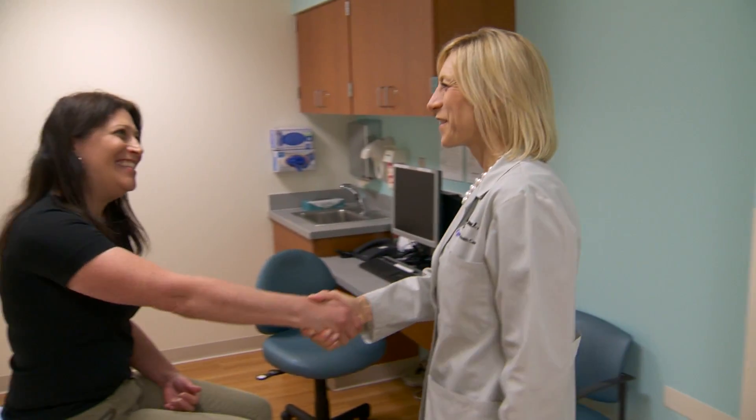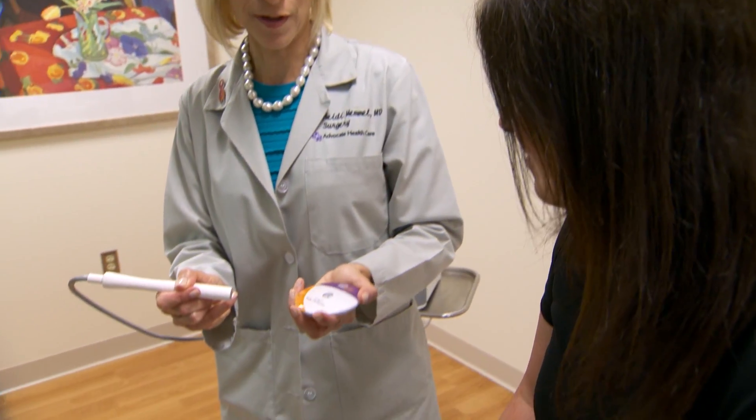Carrie was first told about wire localization, which made her initially nervous to move forward with treatment. To have a wire sticking there would just make the period before surgery that much more anxiety-prone. She wasn't sure she could have handled the emotions behind that.